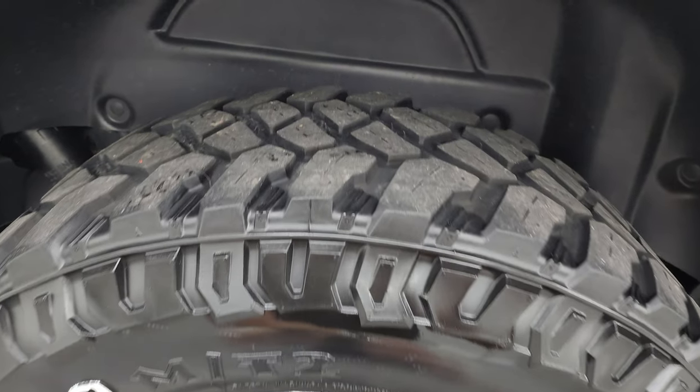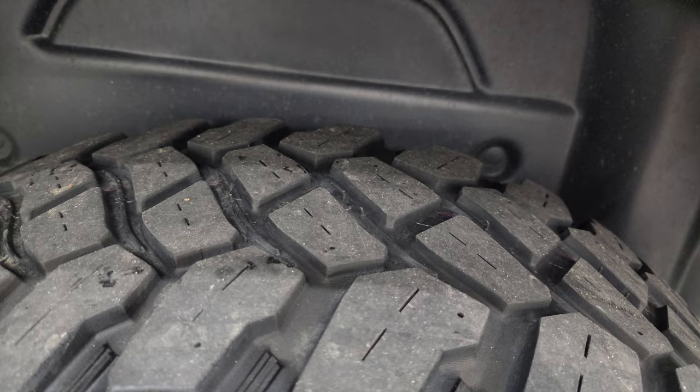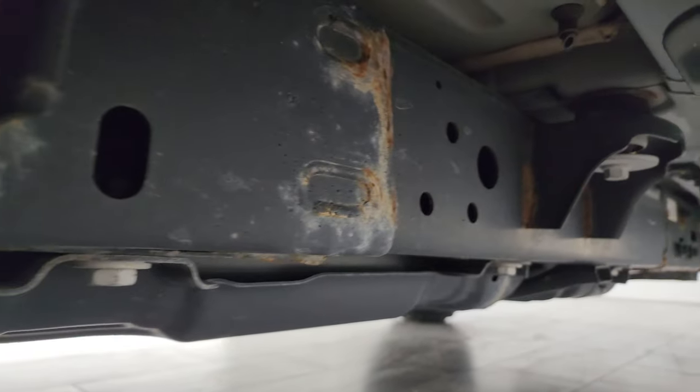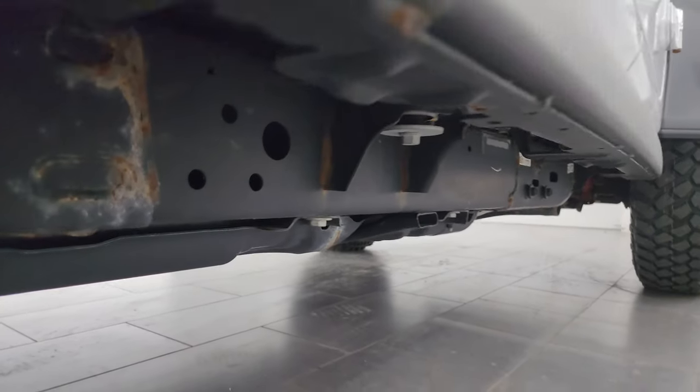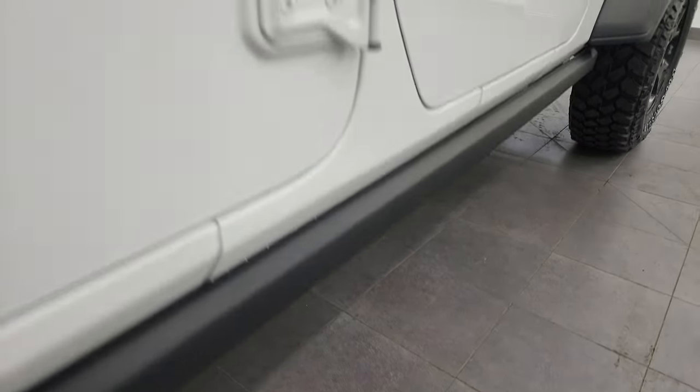The back wheels are in nice shape and the back tires have right around 50% of the tread left on them. The frame and underbody looks pretty decent. You get those skid plates and the rock rails as well, which are a nice feature.